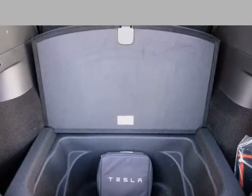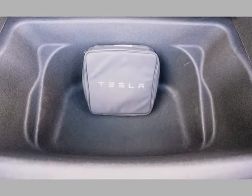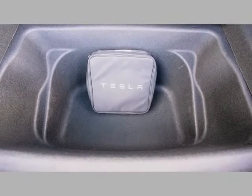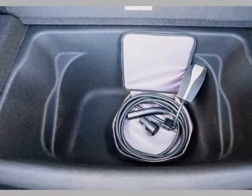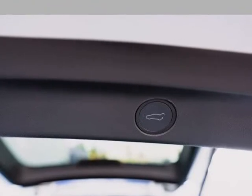Off-road assist, current Tesla warranty. Contact Jason with any questions: 619-674-3878, Jason@SouthDakotaMotorGroup.net. Visit us at SouthDakotaMotorGroup.net.